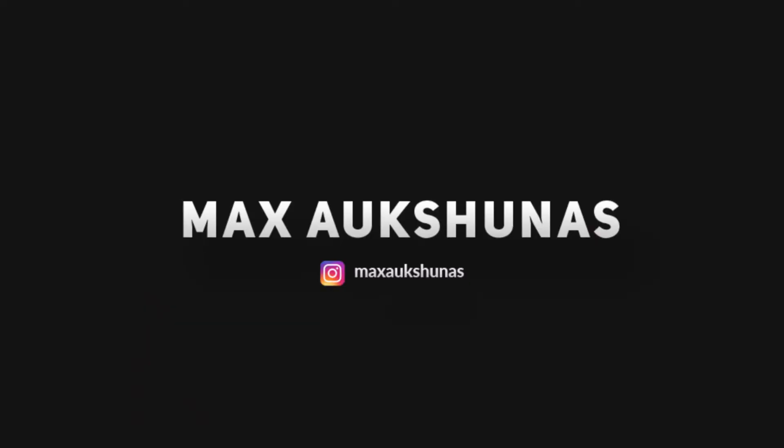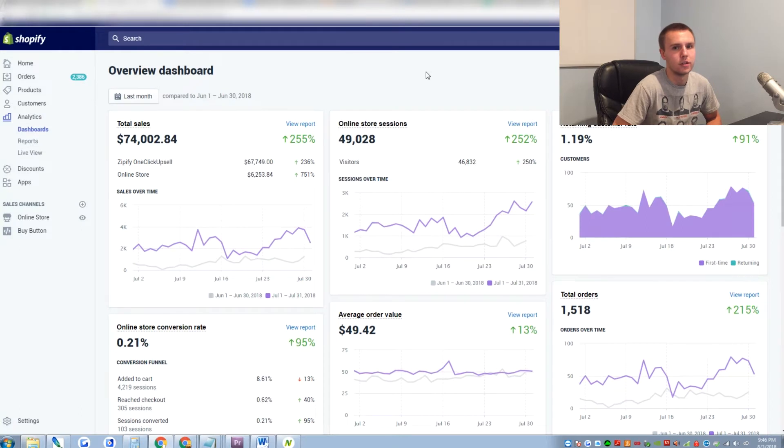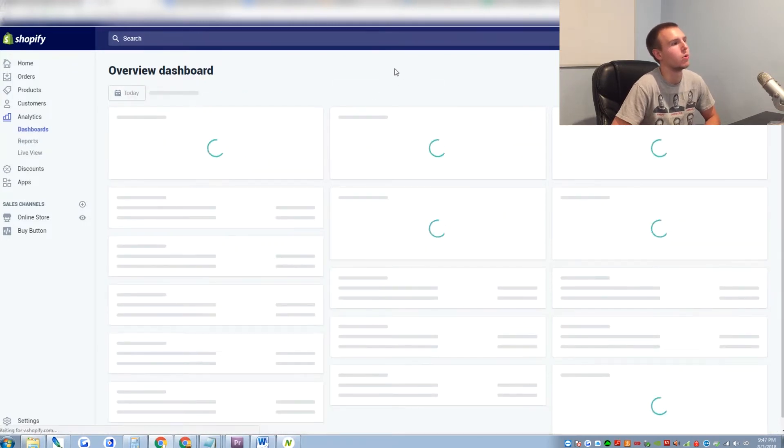I'm going to show you the exact steps I took to make $74,000 on Shopify in one month. So now I want to show you guys my analytics, because I know some of you might not believe me. A lot of people just Photoshop screenshots and don't actually make money. Here are my analytics — I'll refresh the page just so you know it's legit, and I haven't inspected any elements or anything.